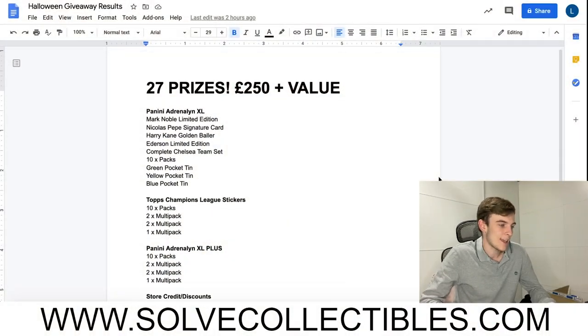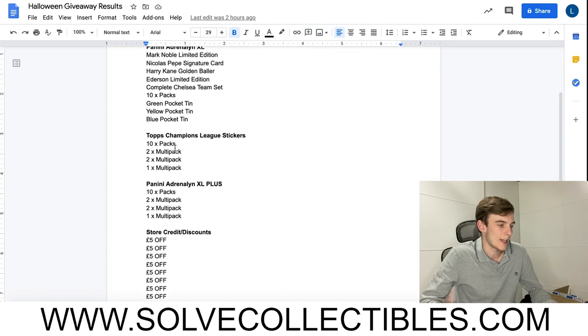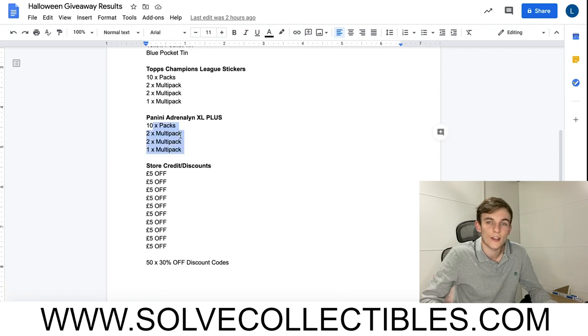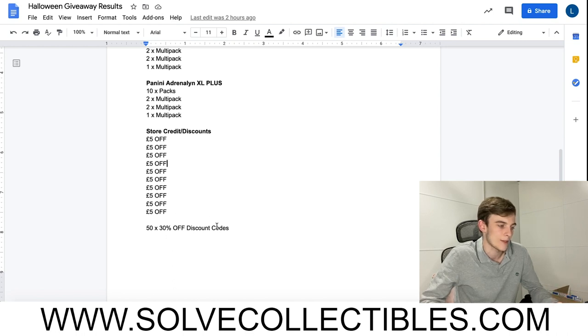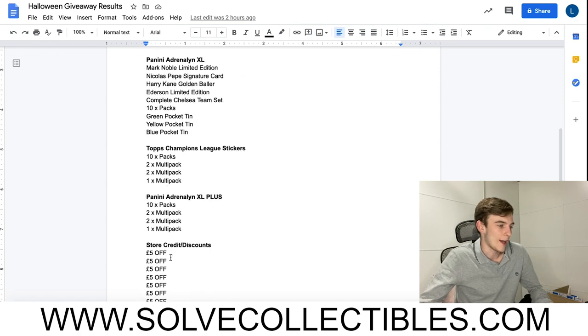Let me explain how it's going to work. On the prize sheet you can see there are 27 prizes - some from the Panini Adrenaline XL collection, some from the new Champions League sticker collection, and some from the Panini Adrenaline XL Plus collection releasing on the 19th November. There are also store credit and discount prizes. Additionally, 50 individuals will win a 30% discount code - the highest we've given away - which can be used to purchase individual cards on our website.